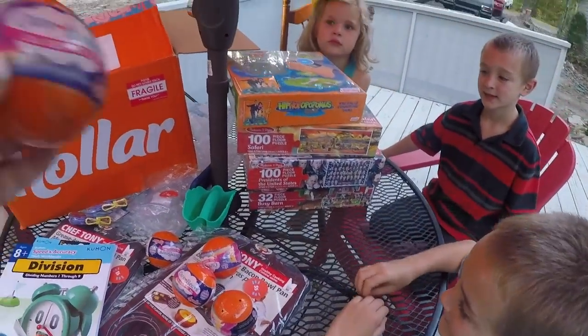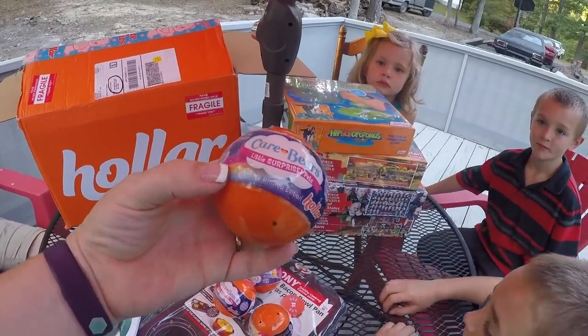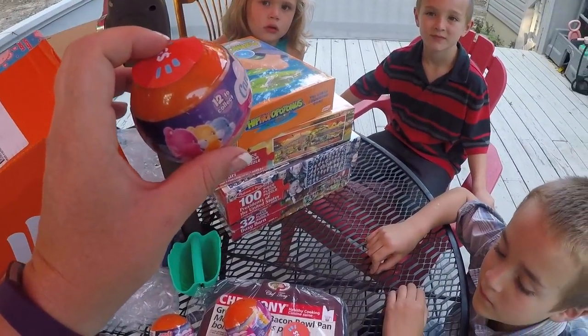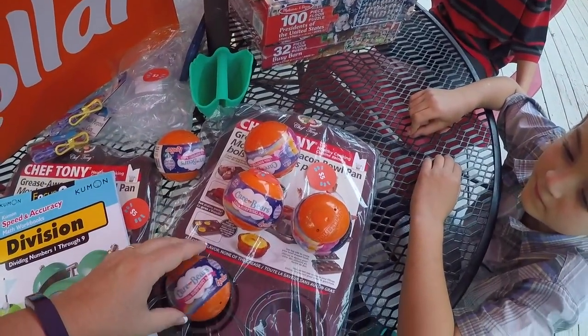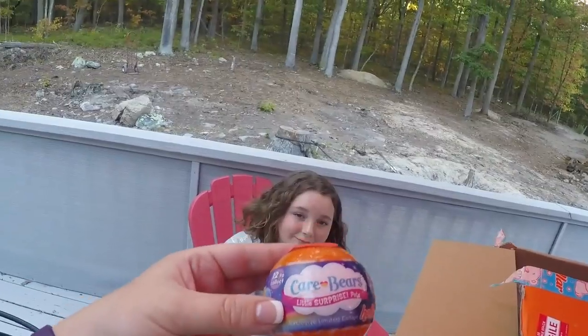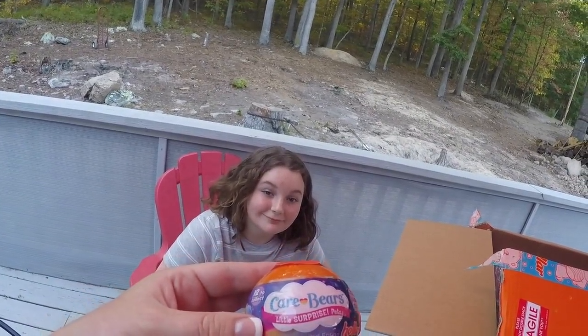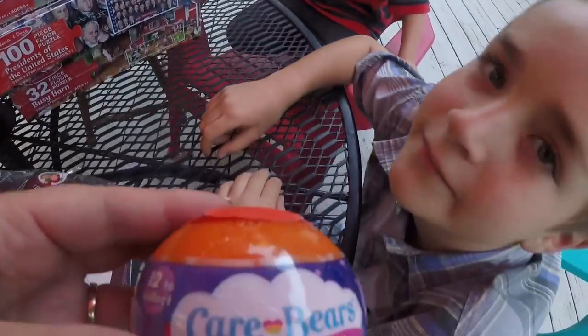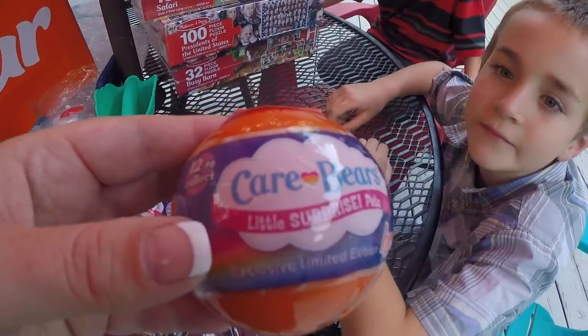So I brought a bunch of kids out because I wanted them to each pick one of these Care Bear surprise pets — little surprise pets. I wanted them to each pick one and be surprised. We got these Care Bear surprise pets — it's this little ball and there's some kind of little surprise pet in there. We like little surprises! They sent us five, so we've got one for Miss Naomi, one for Miss Amelia, Mr. Liam, and Mr. Gabriel. Let's open these up and see what we got.